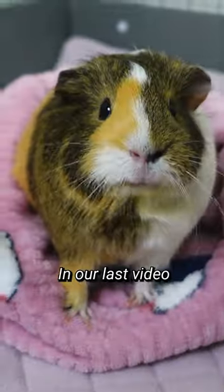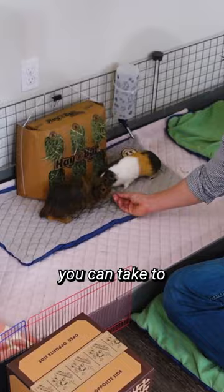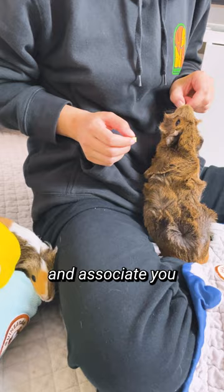Hey there guinea gang! In our last video, we showed you steps you can take to gain your guinea pig's trust and associate you with a positive experience. Once you feel like you've gotten their trust, you should try moving on to petting them.